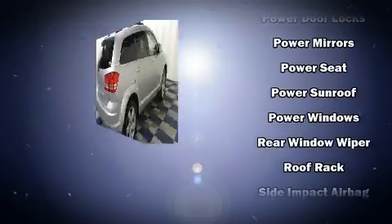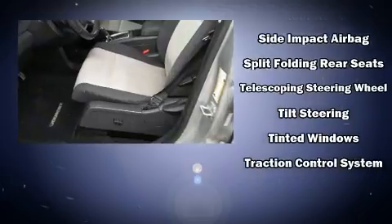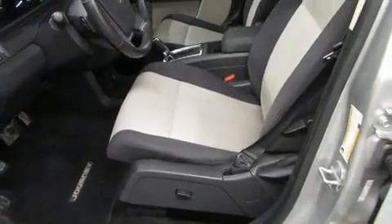Safety features include head curtain airbags, front side impact airbags, traction control, brake assist, a panic alarm, and four-wheel disc brakes with ABS.